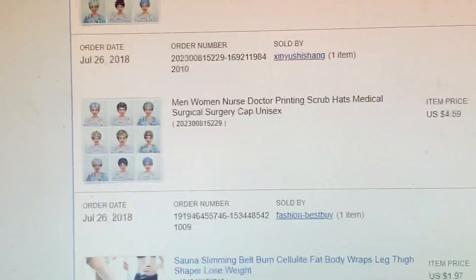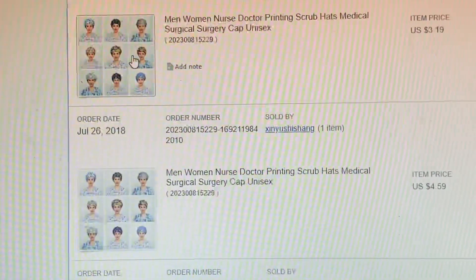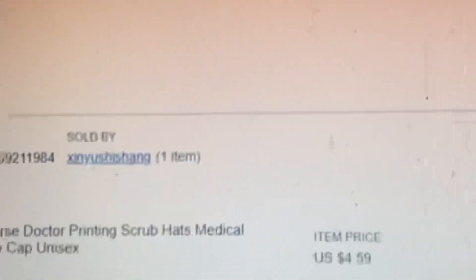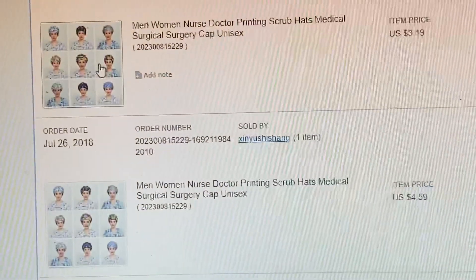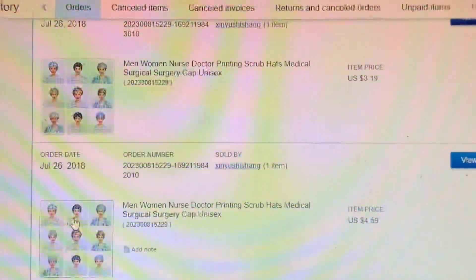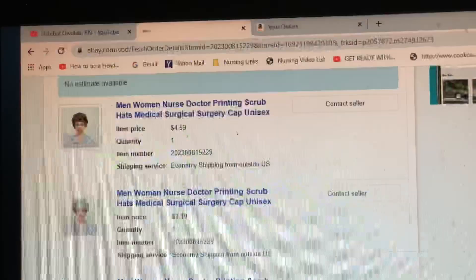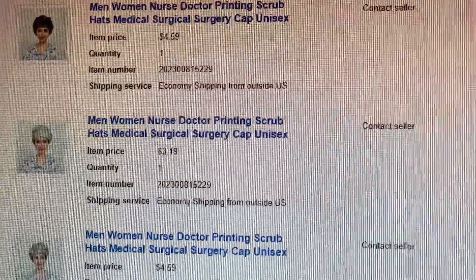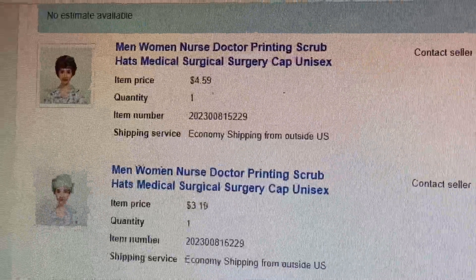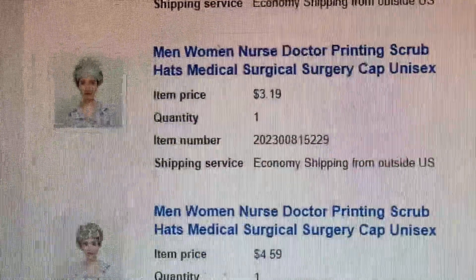For my cap, I went on eBay. eBay has a lot of these. It only costs $3.19, and some of them are like $4.59. It depends on who you get it from and which one you actually want. I got these in 2018 and I'm still wearing them — they're very beautiful. I come to work every day with my hat. I like when people ask me where I got it; some say it's beautiful and they want one too.